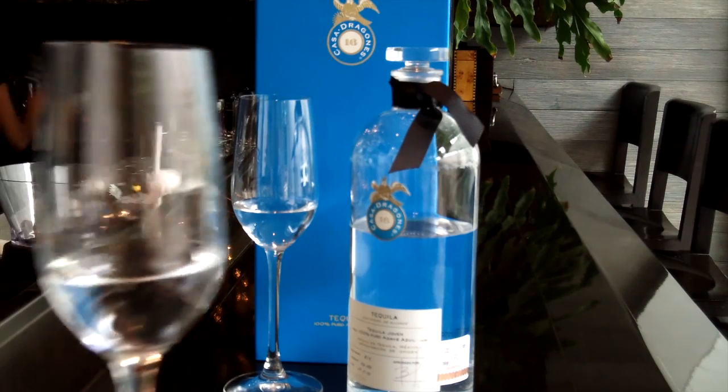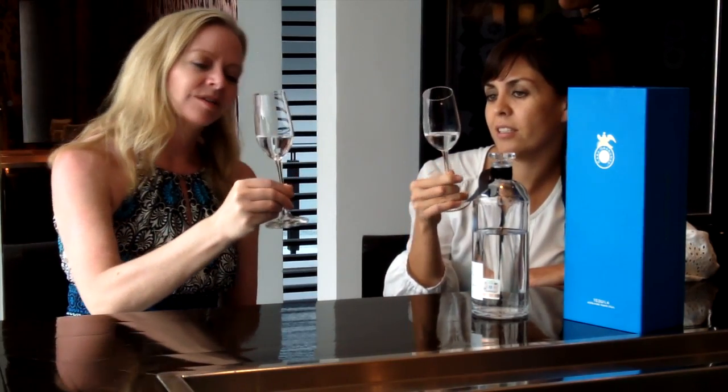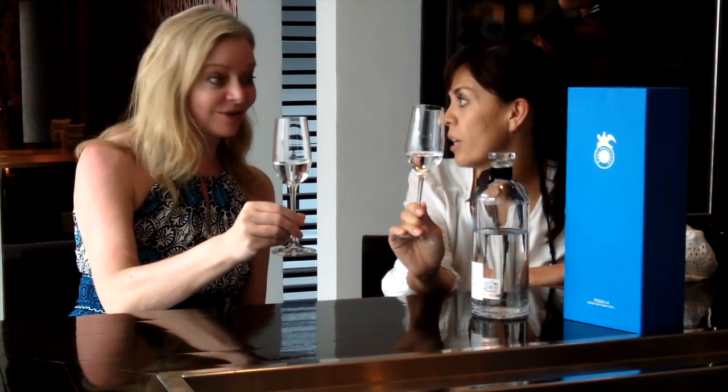I took that tip with me to my next tequila tasting lesson, where I learned about a new luxury tequila called Casa Dragon, created by MTV founder Bob Pittman, who has a home in San Miguel. At almost $300 a bottle, you drink this tequila straight up, and the taste is silky smooth.